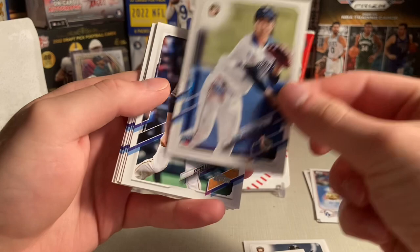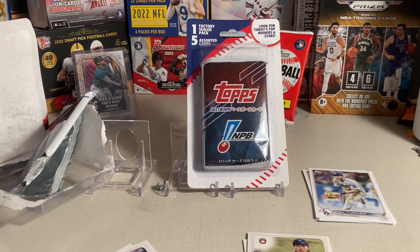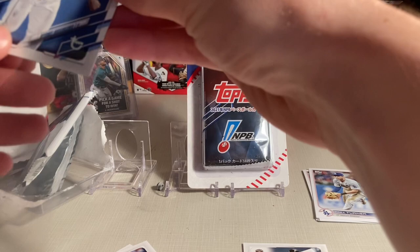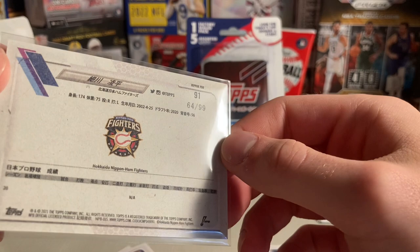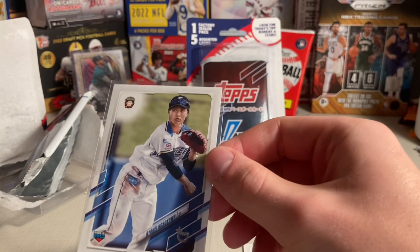Is that a vintage stock? It is — very cool. Rookie Ryohei Hosokawa — vintage stock rookie. I wonder how good he is. At first I thought he was a pitcher, but he's pretty young, born 2002, so he's got plenty of time. It looks like he may be a position player, perhaps.